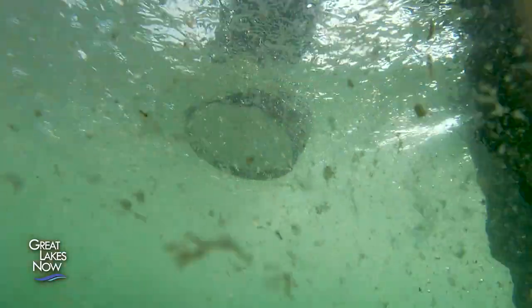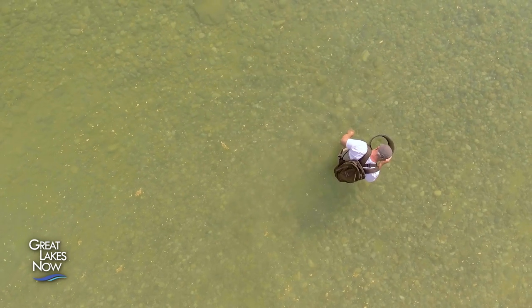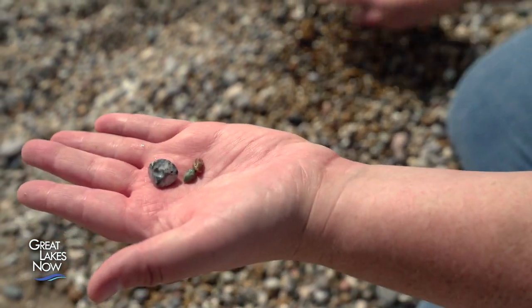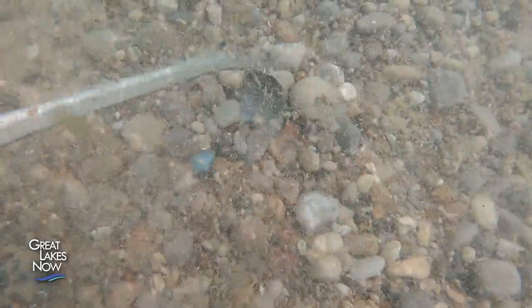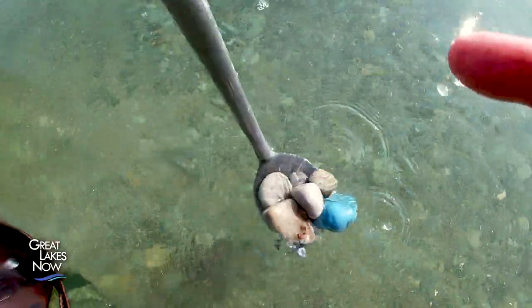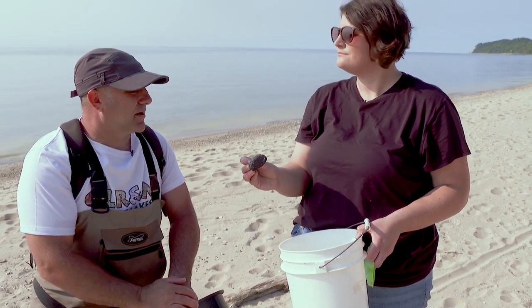There's lots to find on Vans Beach, but when rock hounds come here they're searching for one thing: the highly coveted Leland Blue. Leland Blue is actually man-made — it's the leftover slag glass from an old iron foundry that operated in Leland in the 1800s. This piece might have been coal used in the smelters to smelt down the iron.